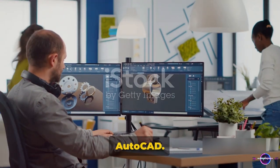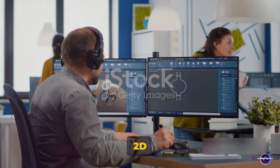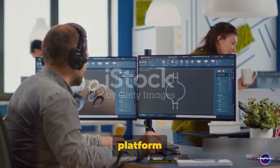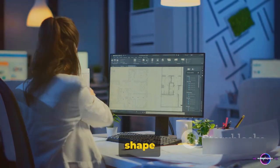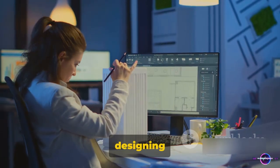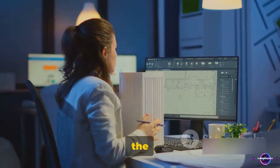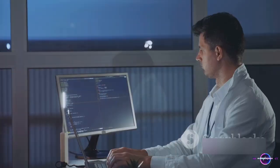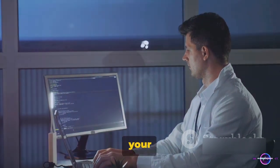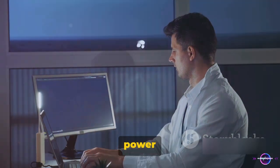Now let's talk about AutoCAD. It's a software that turns ideas into visual designs. From 2D drafts to intricate 3D models, AutoCAD provides the platform for engineers to design and shape the world around us. It's the go-to software for civil engineers designing a new highway system, or mechanical engineers working on the latest robotics technology. Whether you're crunching complex data or drafting your next big project, MATLAB and AutoCAD offer the versatility and power you need.